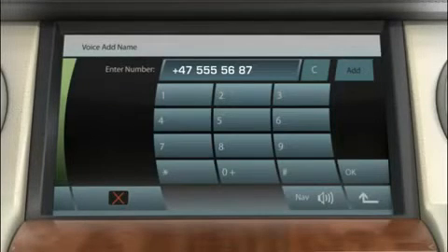The system prompts 'Name please.' Speak the name — for example, 'Andrew Roid.' The system asks you to repeat the name, and once confirmed, responds 'Andrew Roid stored.' If possible, keep names acoustically distinct from one another. This will improve recognition when you make a call.